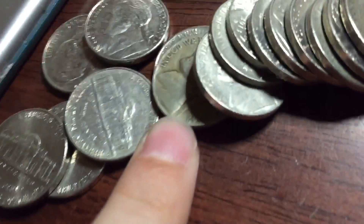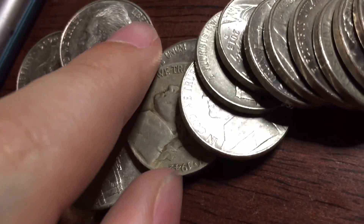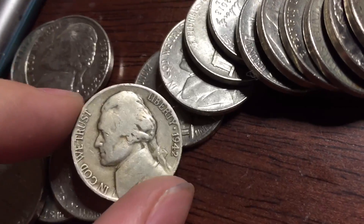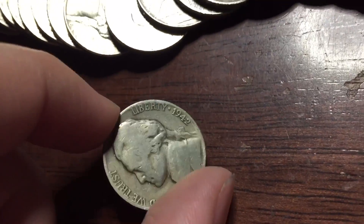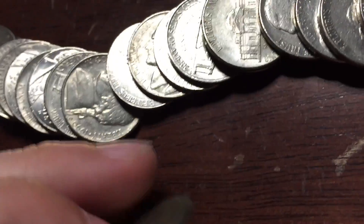We're this far in and I think I may have another war nickel here. It's a 1942, but it's not a war nickel. Oh well, never know.